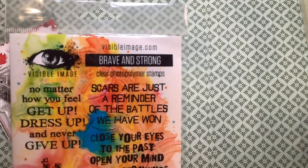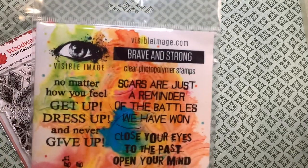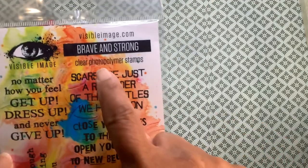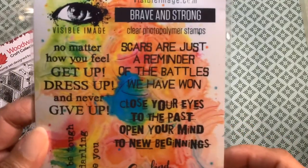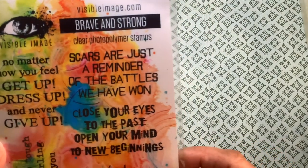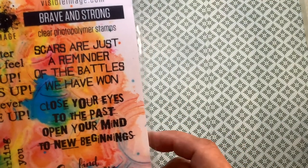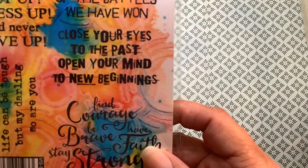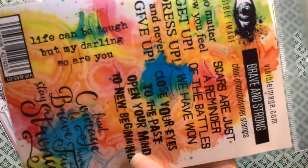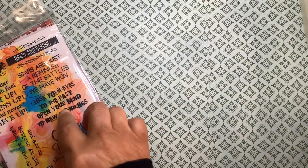I love these stamps by Visible Image. In my last video that I showed on my journal, I used several of them. This one is called Brave and Strong, and it has beautiful sentiments: 'No matter how you feel, get up, dress up, and never give up.' And look at this one: 'Scars are just a reminder of the battles we have won.' And there are others: 'Close your eyes to the past. Open your mind to new beginnings.' I enjoy these stamps.